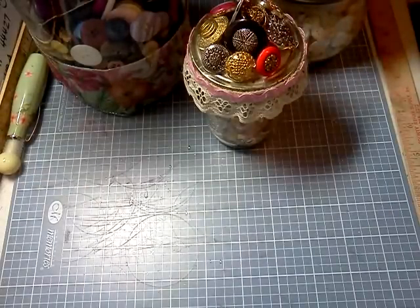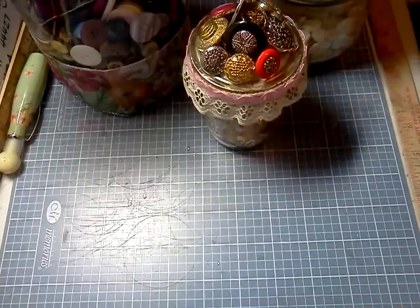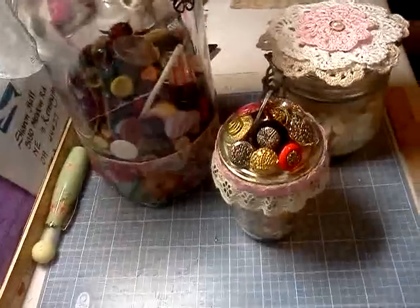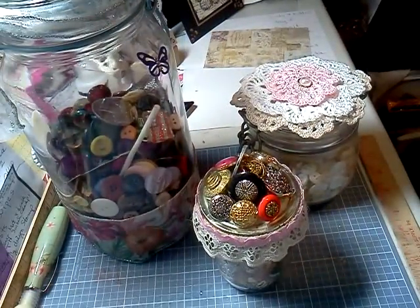So I let them sit on my desk until today. Then today I thought, I don't want to just dump them in my big jar. So I thought I'm going to sort these.